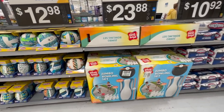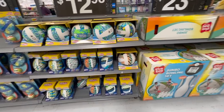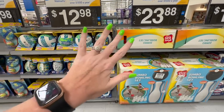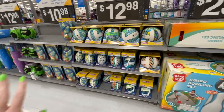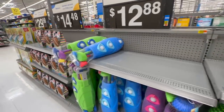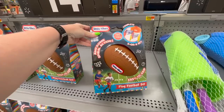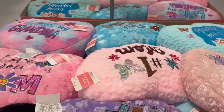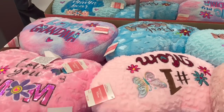Walking into this Walmart, they have all the summer toys out, like the jumbo bowling set. I had a lot of questions about my nails last time — I got them at Walmart, so I'll see if this one has any and try to link them for you. They have the Little Tikes flag football set, and all of these Mother's Day pillows for $12.98.